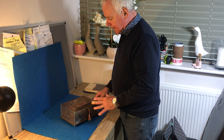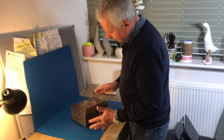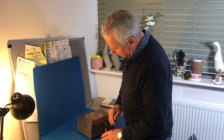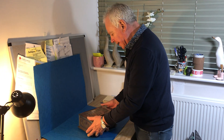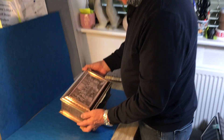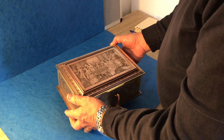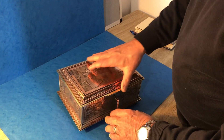Our next offering today is this wonderful quality French copper, brass and silver plated jewellery box. The top has got a little French 18th century scene, the card party, and it's got a working lock and key.